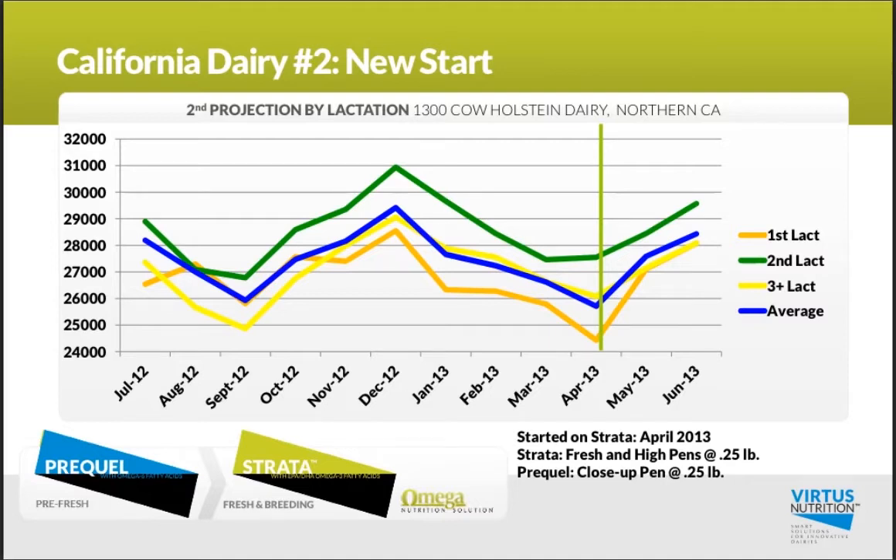The second example is a 1,300-cow dairy farther north in California. They started in April of this year, and again in May and June, going into the heat, saw a real nice bump — a several-thousand-pound improvement in that second projection.